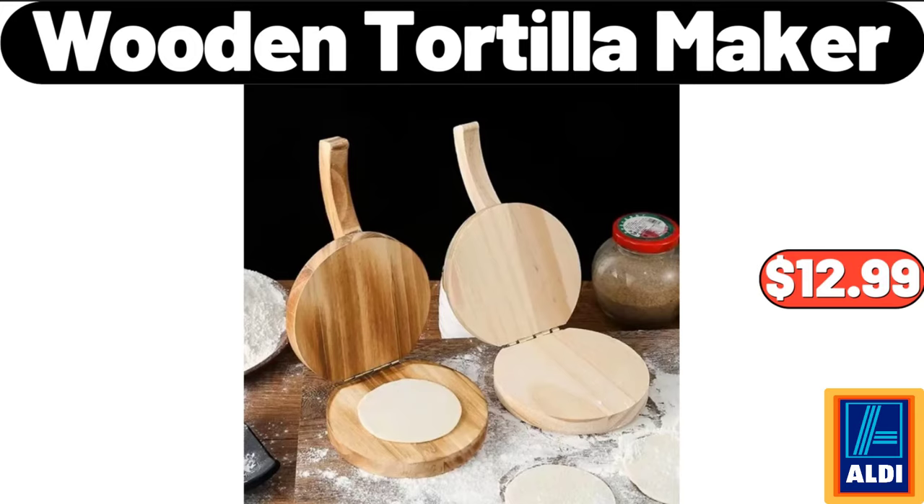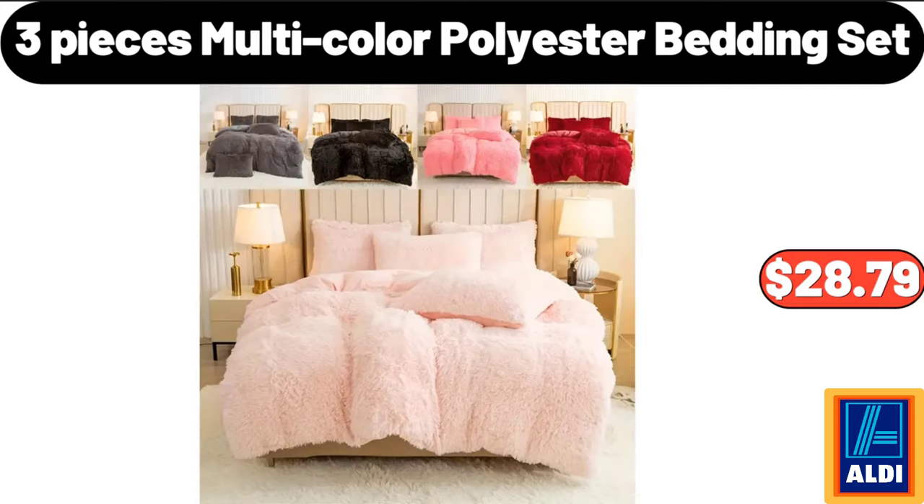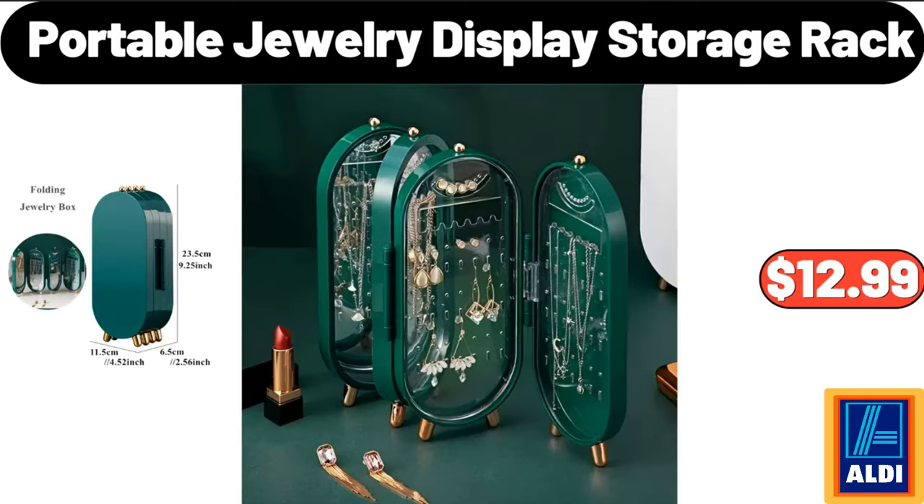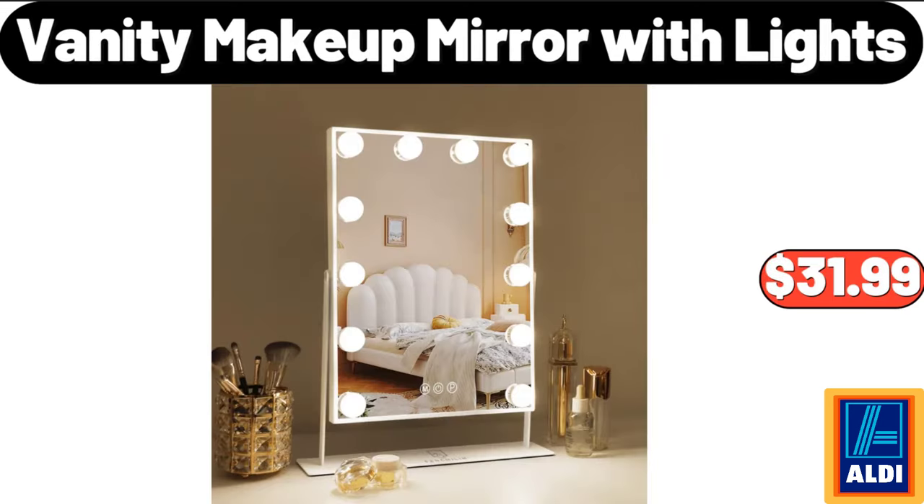Wooden Tortilla Maker, $12.99. Three Pieces Multicolor Polyester Bedding Set, $28.79. Large Capacity Basket for Clothes, $8.99. Portable Jewelry Display Storage Rack, $12.99.